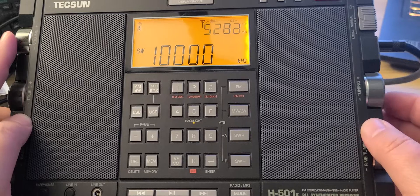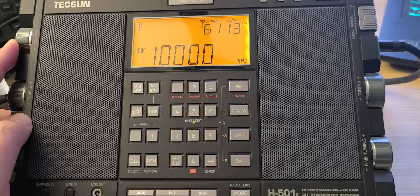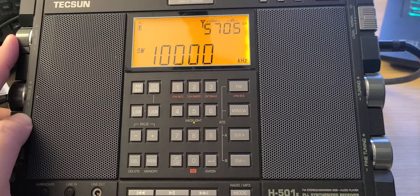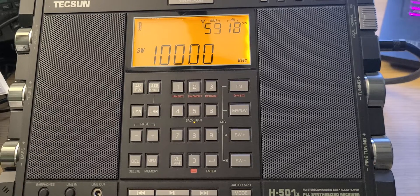WWCR, and here it's 10,000 kHz. WWV time signal in Colorado. So I hope you enjoyed this scan of 8 to 10 MHz, or 8,000 to 10,000 kHz, at 2050 UTC.